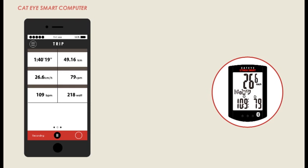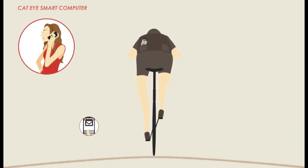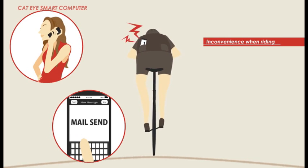Using smart in mirror mode adds more great features. Until now, cyclists had to remove their phone from their pocket in order to check calls and messages when riding. Repeatedly handling the phone was always a hassle.